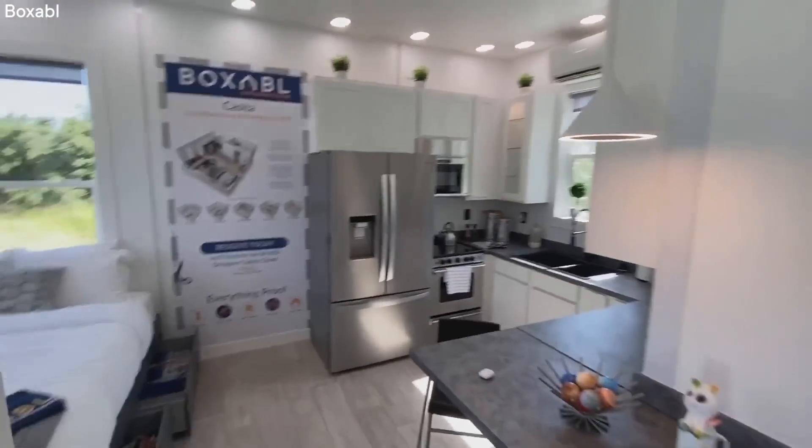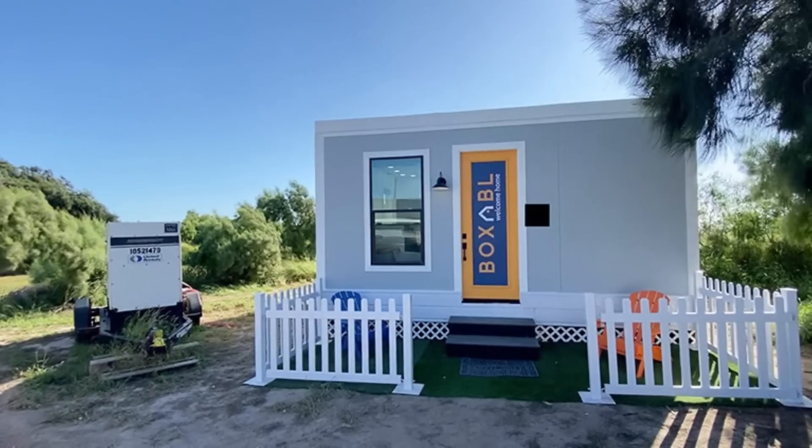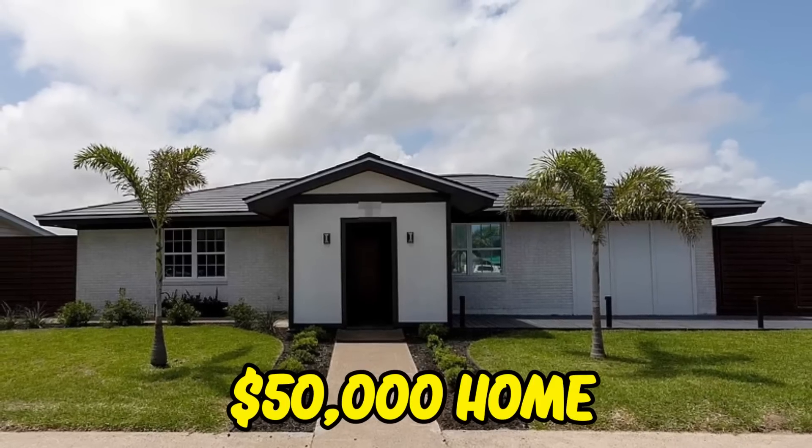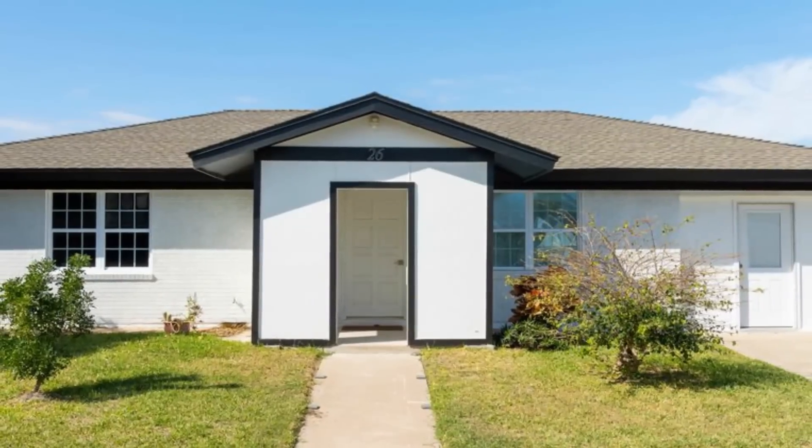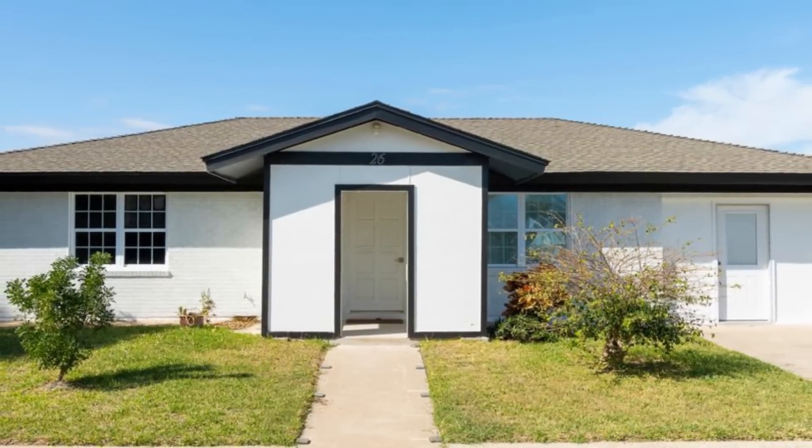There is absolutely no scarcity of cutting-edge technology in Elon Musk's currently disclosed small house, in which he actually lives. Elon Musk possesses one of these tiny homes, which are priced at less than half the price of a Model 3. Musk stated his intention to sell his home on June 14, 2021. He currently says his main residence is a $50,000 home in Boca Chica, which he rents from SpaceX, referring to it as a type of Starbase.